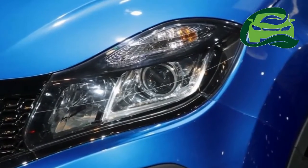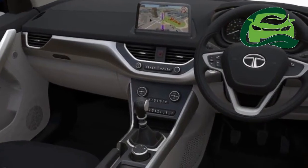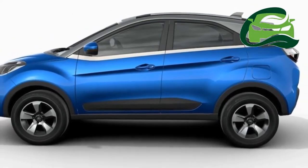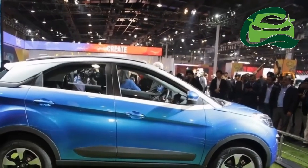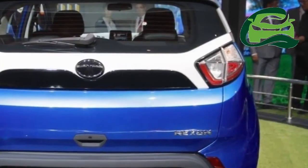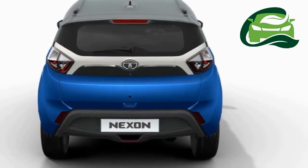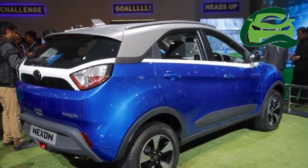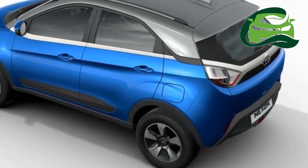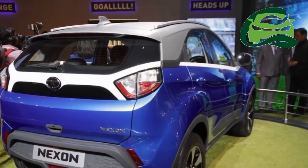Tata Nexon Petrol Specifications: Engine - Revotron 1.2-liter Turbocharged Petrol, Cylinders - 3, Displacement - 1,198cc, Max Power Output - 110 PS at 5,000 rpm, Max Torque Output - 170 Nm at 2,000-4,000 rpm, Transmission - 6-speed synchromesh, 6 forward plus 1 reverse.